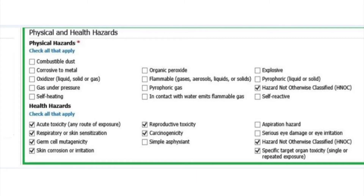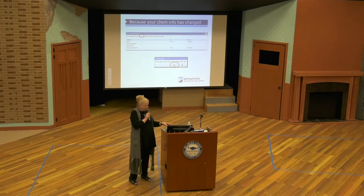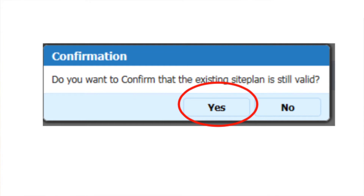After you save that page, the system is going to push you to look at your inventory information, your location and storage. Just review it — if it's okay, click save; if you have to make changes, make your changes. This is where it always gets tricky: if you've ever added a chemical in PATS, the system always asks you, before you can file a report, to confirm your site plan, because the system knows you made chemical changes. So don't be surprised when you see that. If the site plan is good, just click Confirm and you'll be fine.